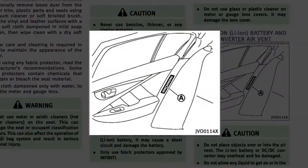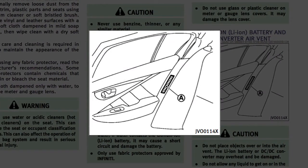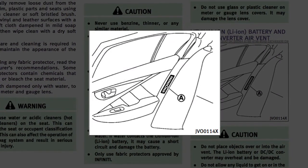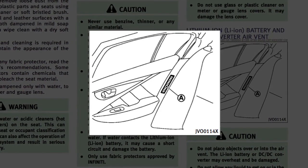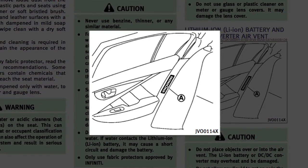Also, the hybrid system includes air vents for the lithium-ion battery, located on the rear-side trim panels. If the vents are covered, hybrid system performance may suffer due to the high-voltage battery overheating.